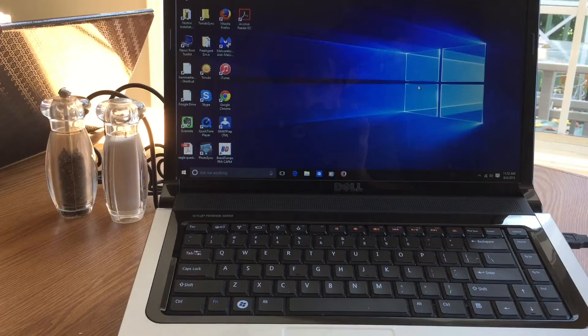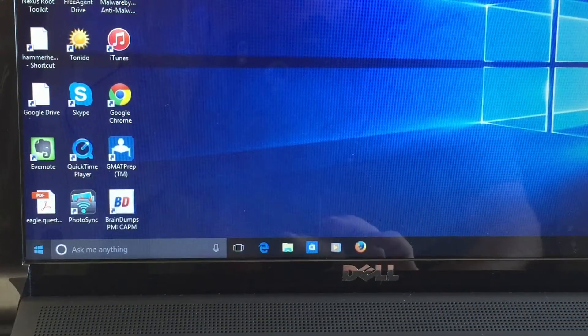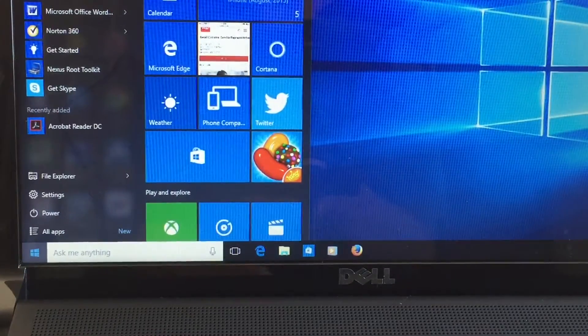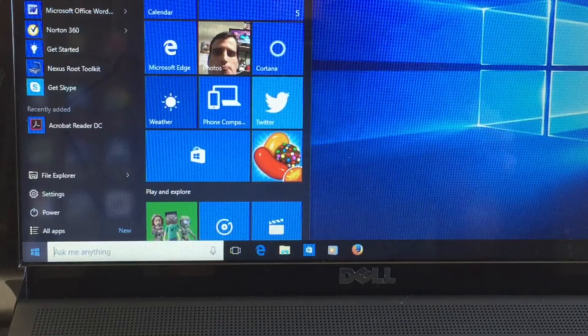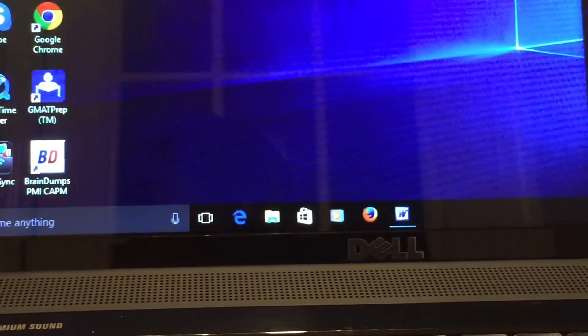Windows 10 takes the best of Windows 7 and combines it with the Metro UI visual elements of Windows 8. The classic Windows Start menu is back, but this time it's accompanied by a set of Windows Live tiles displaying useful information such as weather, news, recently uploaded photos, and social feed updates, along with shortcuts to the new Microsoft Edge web browser and the Microsoft App Store, new to PCs.